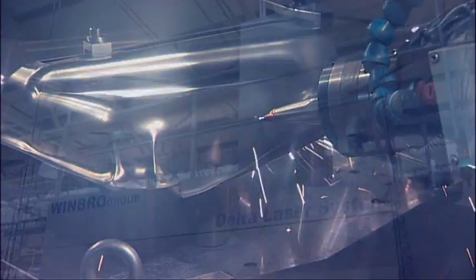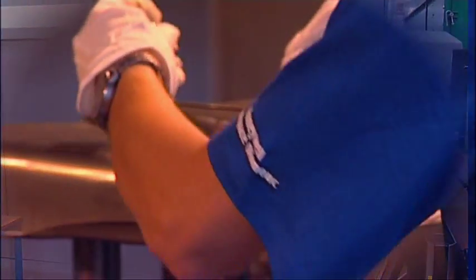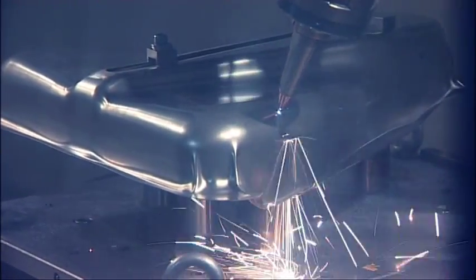Another unique technology is laser cutting and drilling. The laser beam is able to melt and evaporate material. The concurrent movement of the laser head on six axes enables the cutting of small holes in various shapes.